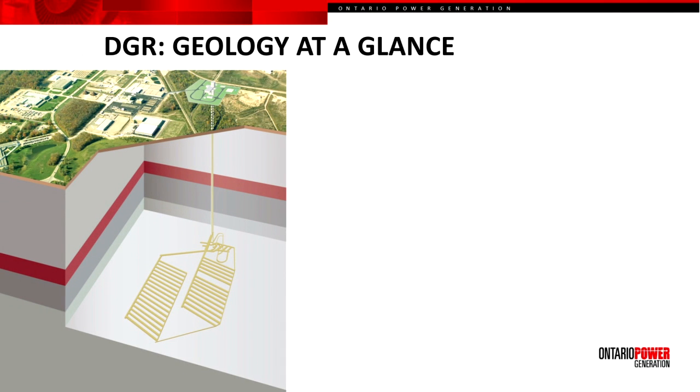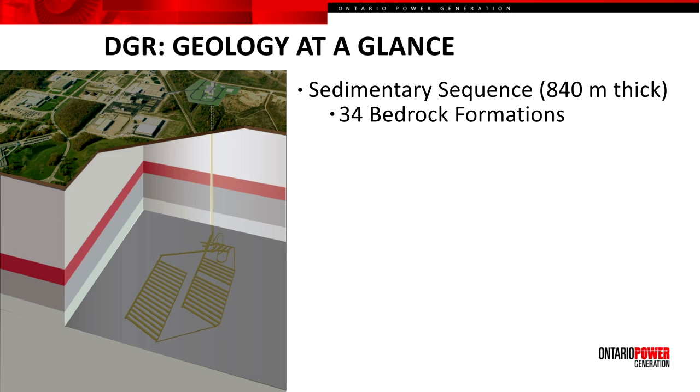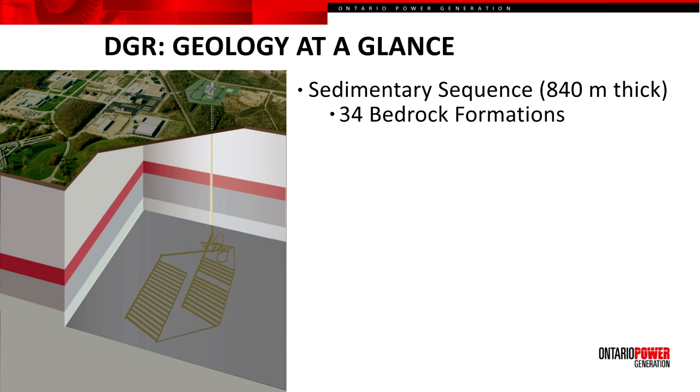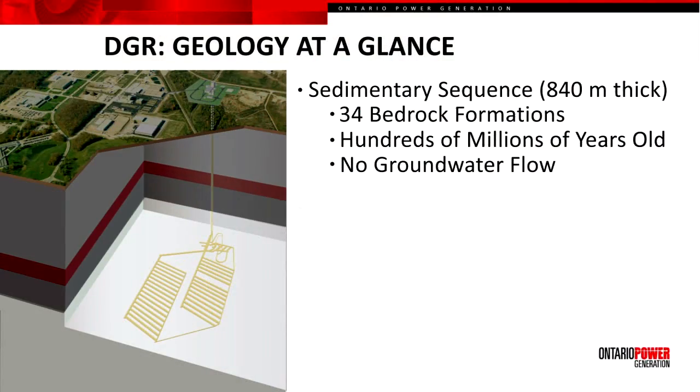The proposal at a glance is shown in this particular slide. With respect to the geology, we understand that the site is underlain by a sedimentary sequence 840 metres thick. This includes 34 identifiable bedrock formations that are horizontally layered and geologically old – hundreds of millions of years. Within these sediments there is no groundwater flow. The design takes best advantage of the natural attributes of this site by positioning the repository at a depth of 680 metres within the Coburg Formation.